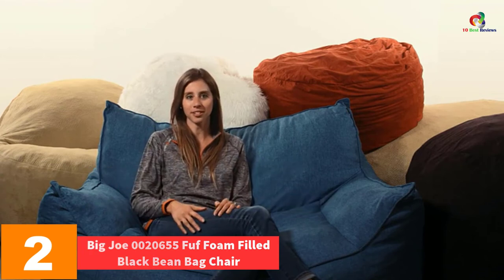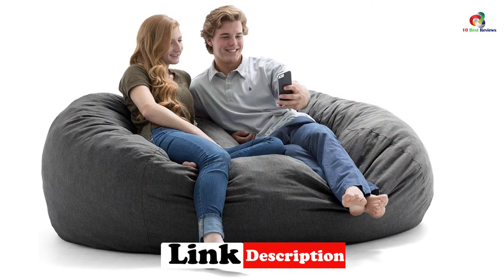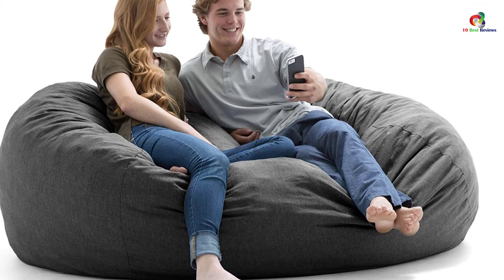At number 2, we have the Big Joe 0020655 FUF Foam-Filled Black Bean Bag Chair. It is no secret that most pieces of furniture of this kind lose their fluffiness with repeated use. To be guaranteed the necessary comfort indefinitely, you want one that you can simply and conveniently re-fluff at home — try this one out. Also constituting its makeup is upgraded fabric, and its interior comprises the best-selling foam, which is softer, thicker, and more luxurious than an ordinary chair, so expect it to last longer and yield much comfort.